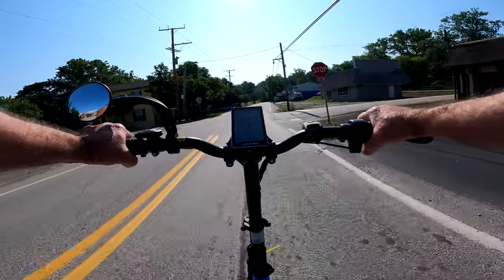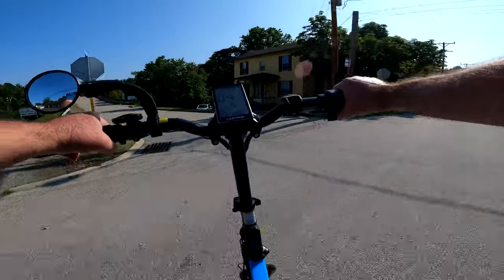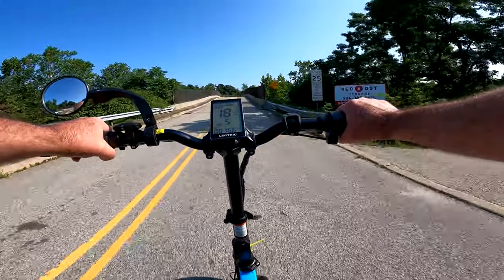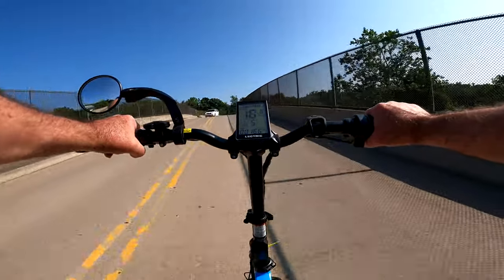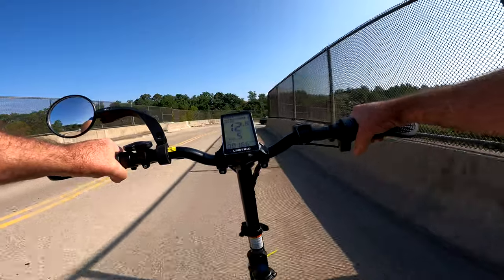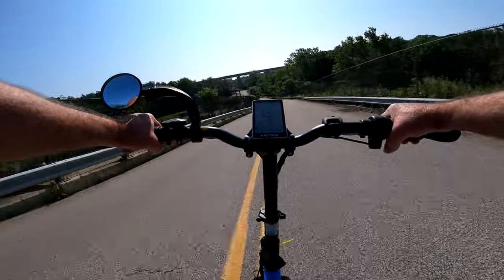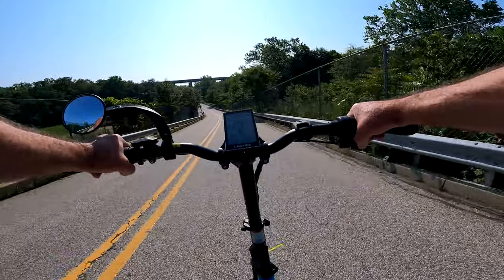We'll go across the bridge over here — this is pretty much the way it goes all the way down that way. We'll take a longer, more detailed ride in the future. But this is Bridge Street — I think it's because of this bridge. They have a park over here with a baseball setup, three or four baseball fields that they use for leagues and stuff like that.